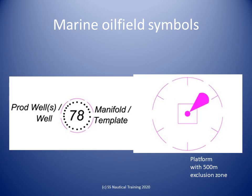Navigators on offshore supply vessels must be able to navigate safely among the platforms. Nautical charts show us the location of objects to avoid. Here we see the nautical chart symbols for a wellhead and a platform.